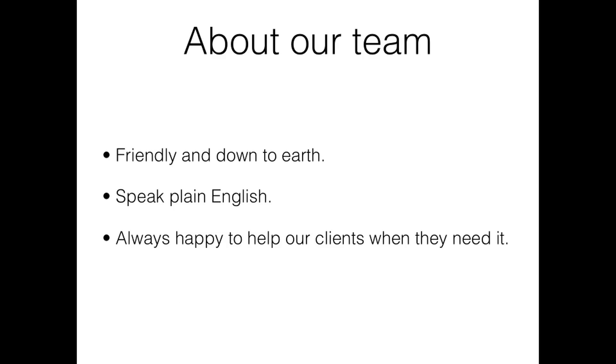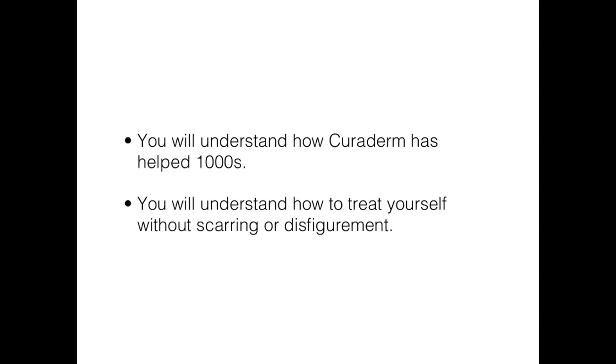I hope you enjoyed our lighthearted introduction from the Professor. We used the Professor to introduce this presentation because the medical science team wanted to let you know that our team is very friendly, down to earth, we speak plain English, and we are ready to help our clients during treatment whenever they need it. So let's get started — I'd like to introduce you to the little known successful treatment known as Curaderm.